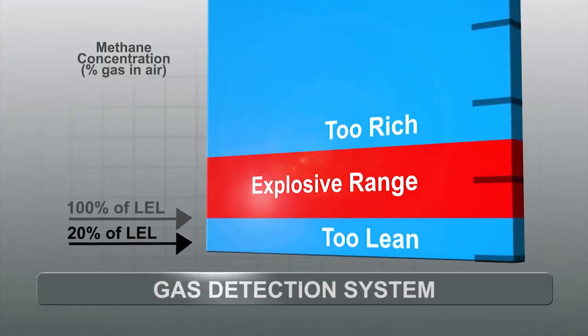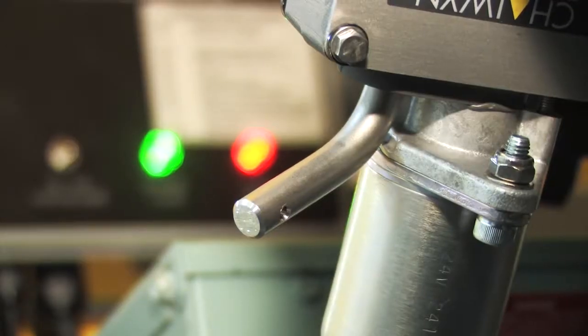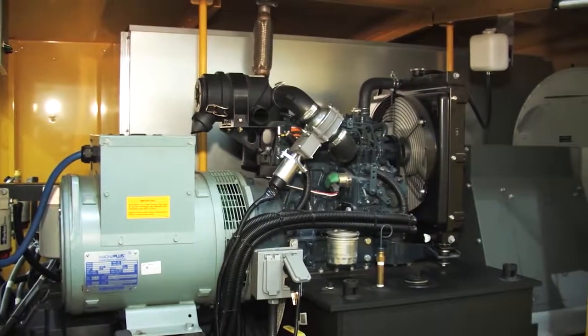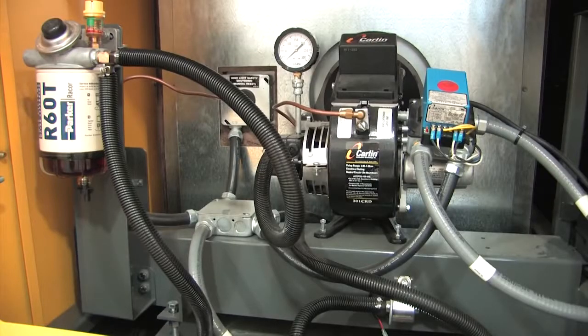Should the air concentration reach 20% of the LEL, or a safety factor of 5, the positive air shutoff is engaged and the entire system is disabled. For added safety, the heater is fully interlocked to prevent start-up until the surrounding environment has been deemed safe for operation.